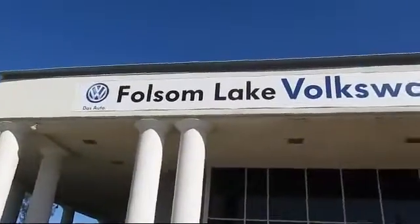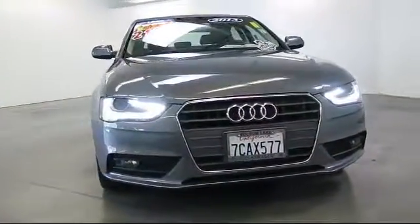Welcome to Folsom Lake Volkswagen, part of the Folsom Auto Mall, and here's another look at one of our quality pre-owned vehicles.